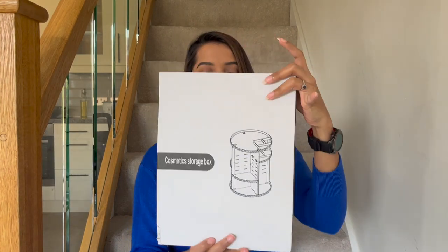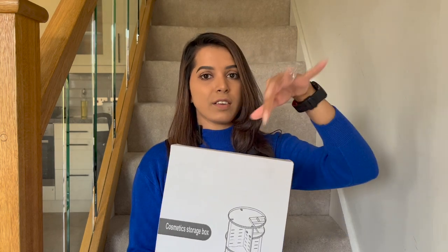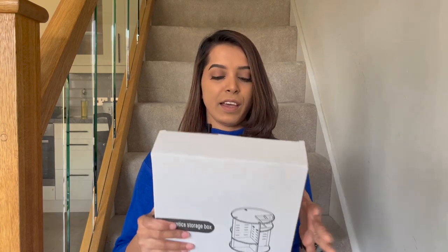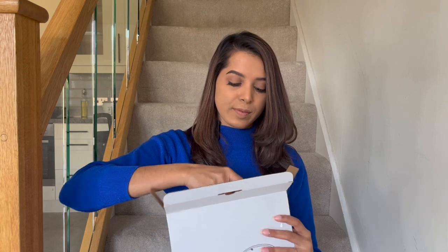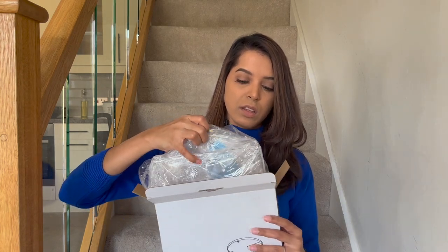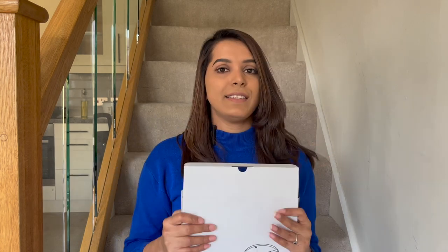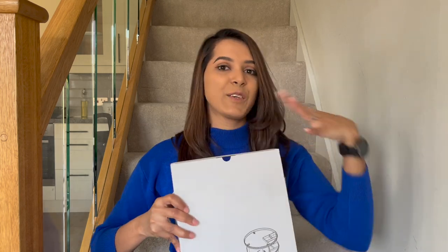The second item I bought is a makeup organizer. This one can rotate 360 degrees. I will do another video organizing my makeup items and I'll definitely show this in that video. Let me open and check the size at least, because I don't want to think it's perfect and then return it later when I'm not happy. Yeah, for me this looks nice — this should be okay.